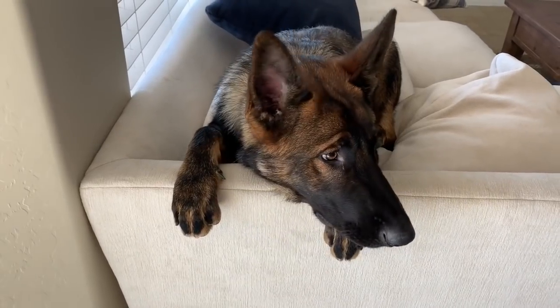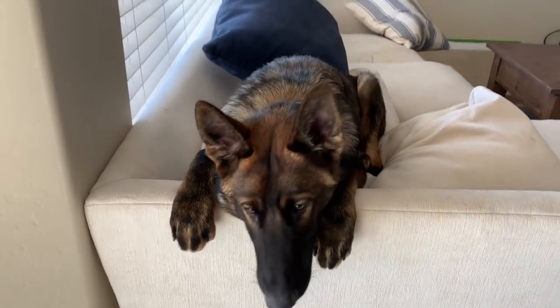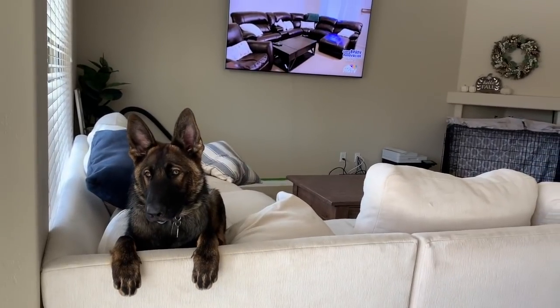I'm outside - say hi YouTube world! This is Bruno. We've been watching HGTV - don't mind our house, we're totally redoing a bunch of things so that's why there's stuff everywhere.